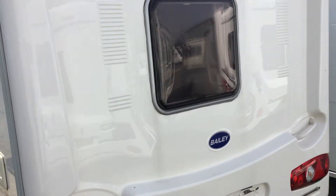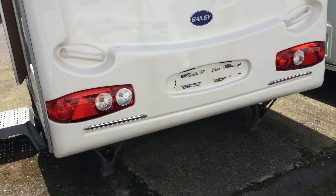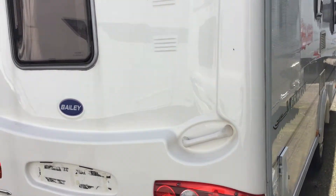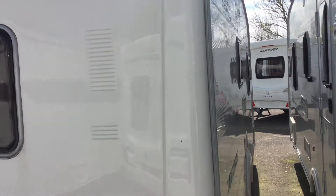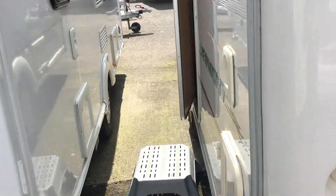This is the rear of the caravan. As you can see, it's in very good working order. I'll show you the offside of it, and then I'll take you on the inside and show you the layout.